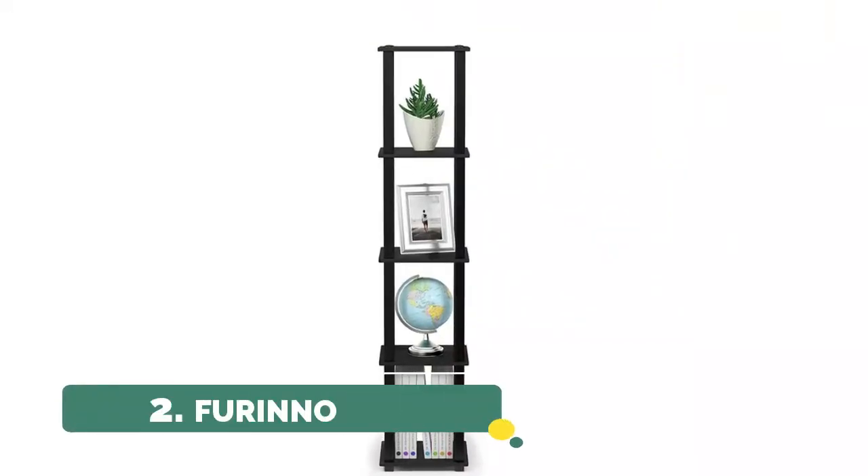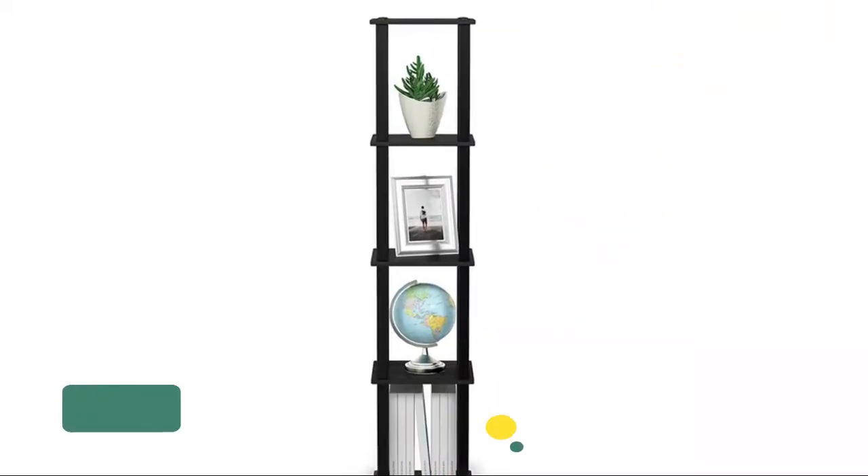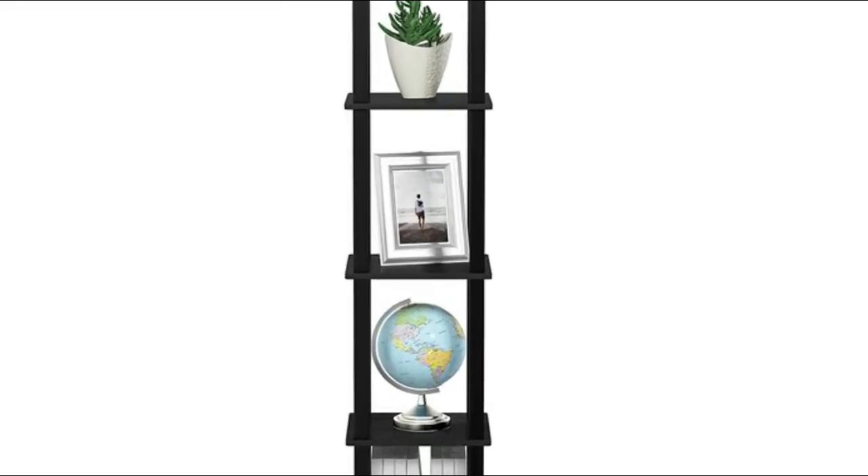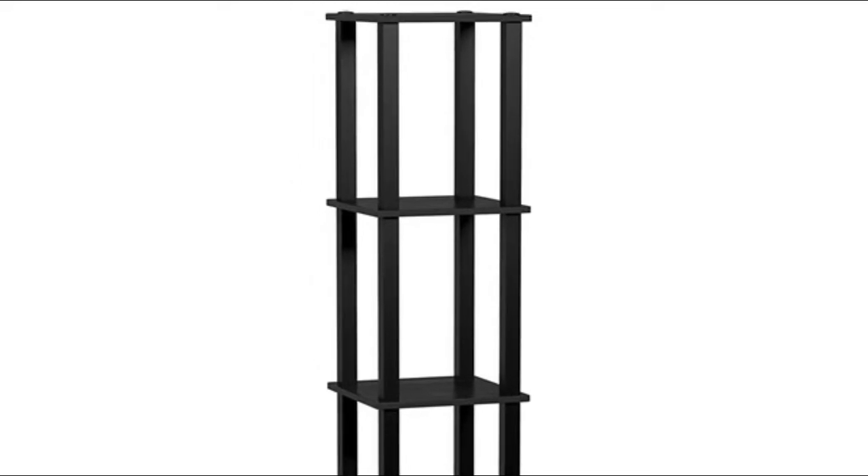Number 2: Furino. Easy, no hassle, and fits in your space and budget. No tools needed — 5-minute assembly even a kid can accomplish. Sturdy on a flat surface. The simple stylish design comes in multiple color options and is functional and suitable for any room. Made of great composite wood and PVC tubes with a rounded edge design that prevents potential injuries.